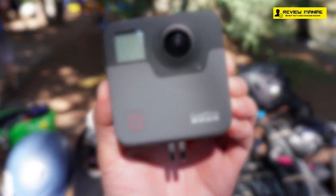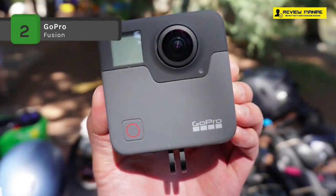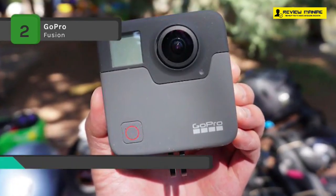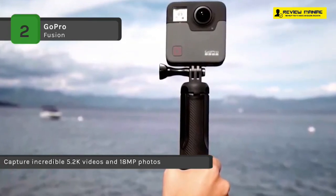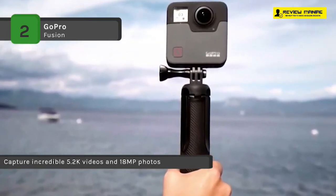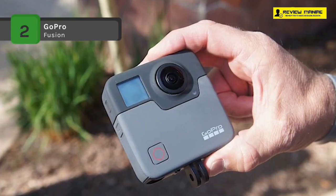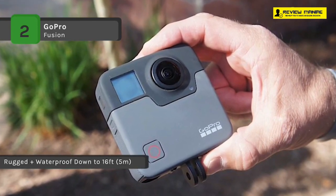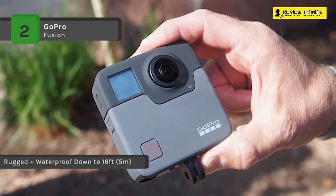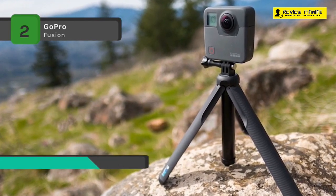The GoPro Fusion comes with the GoPro app, and you can play back and share your content right after capture. With the help of OverCapture, you can extract a movable 1080p or 720p chunk out of your existing 360 videos and create a standard HD video. It is compatible with most standard GoPro 3-prong accessories, and you can charge the included battery through the USB Type-C port. Its multiple microphones combine to capture spherical surround sound that comes at you from every direction.